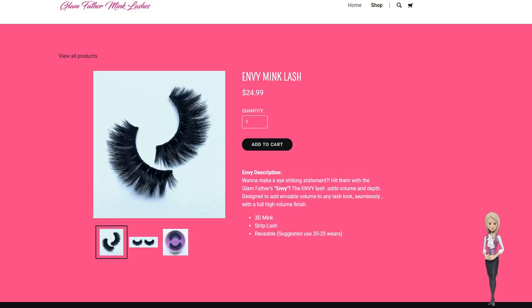Envy is 3D Mink. They are reusable with a suggested use of 20-25 wears. Order your Envy Mink Lash today. Thank you and have a beautiful day.